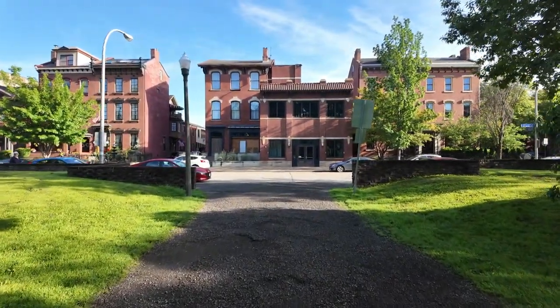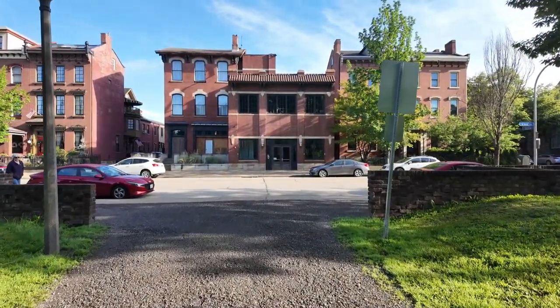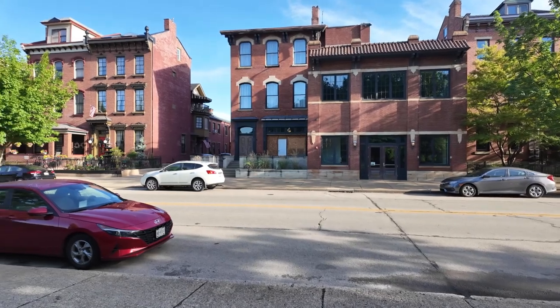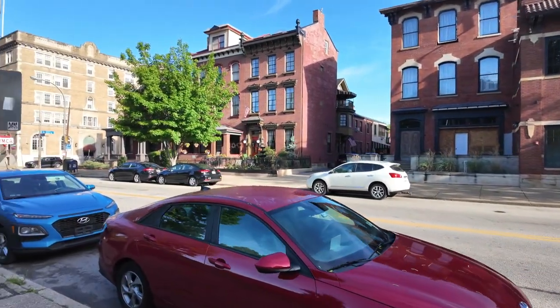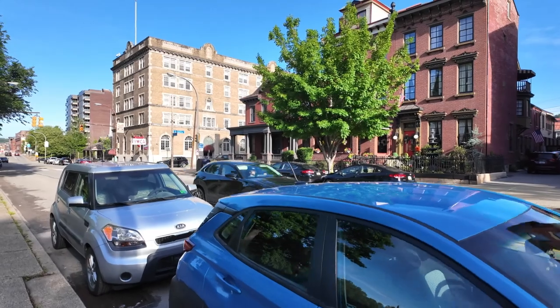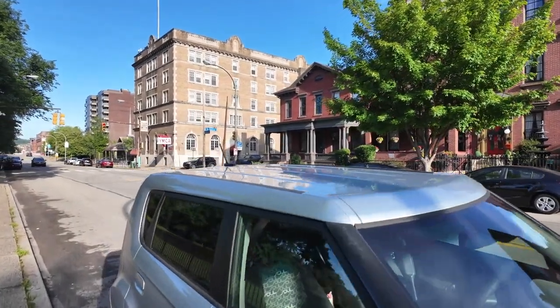We're going to go up to North Avenue. North Avenue is going to be the southern tip of the Mexican War Streets, and then it's going to go up to Jefferson on the north. It's going to go from the west side on Brighton to the east side on Federal. So we're walking along North Avenue right now.